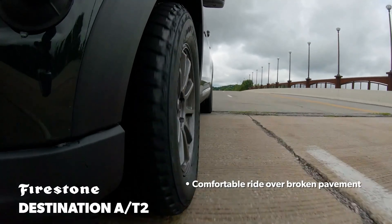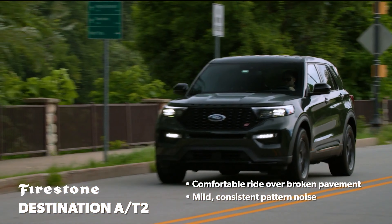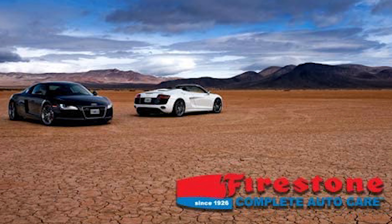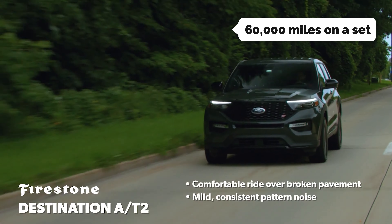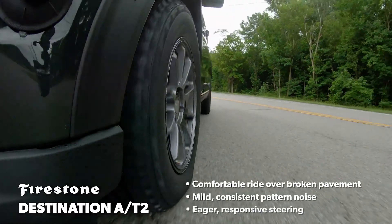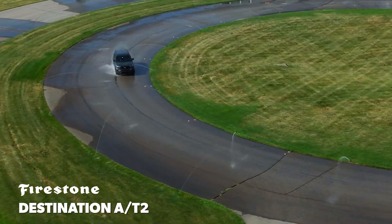We like the five-ply rating, as it allows for higher speeds and longer tread life than four-ply models. The thick tread compound provides good traction in both dry and wet conditions, which is especially important for most drivers. With 60,000 miles on a set, this tire is long-lived, and the tires wear evenly without issues of uneven wear or tread separation.